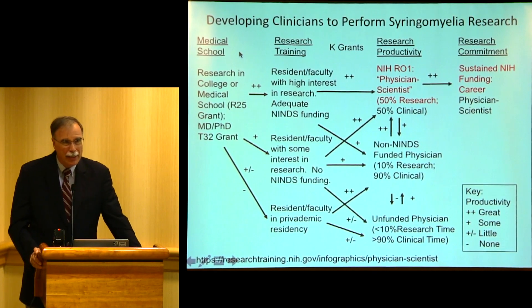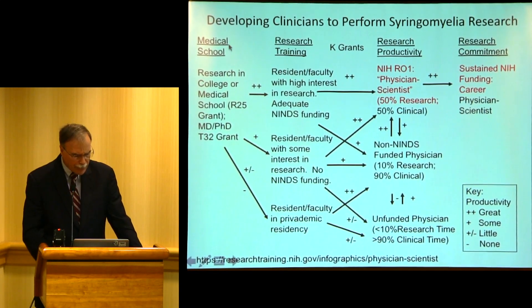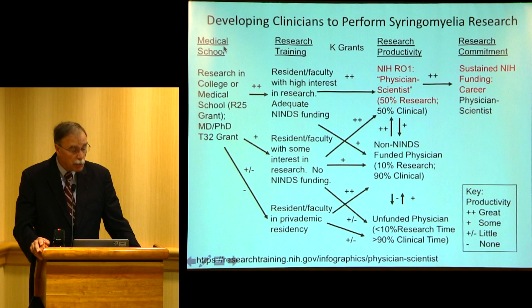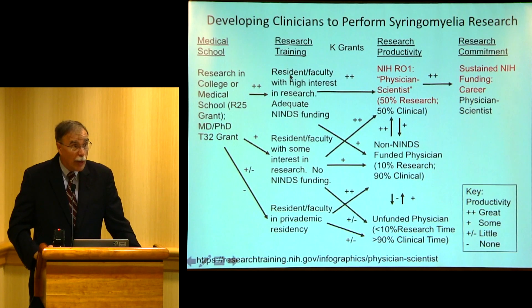How do we produce physician scientists and people who will take the field forward? You have to start in medical school. Students can take classes in the summer, and there's other support for medical students. Then they might show promise and get an MD-PhD — like Dr. Luciano did — and receive NIH grants for funding. Medical students with a research background generally go to a residency where there's funding for NIH research.